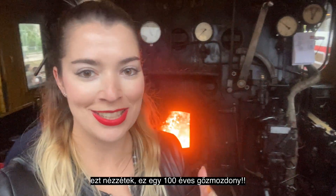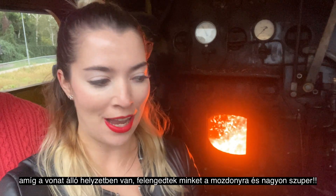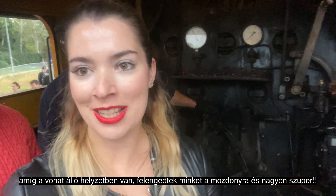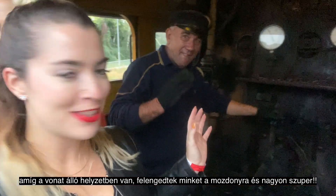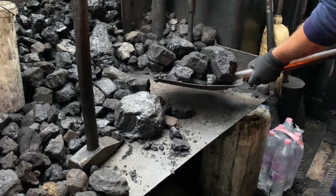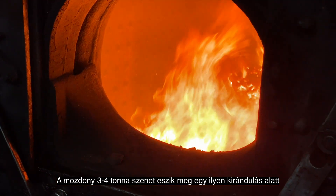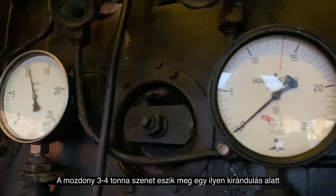Look at this guys — this is a 100 year old steam locomotive! Right now while it's standing we had a chance to come up here and I think it's just super cool. The train requires 3 to 4 tons of coal for the whole day trip.